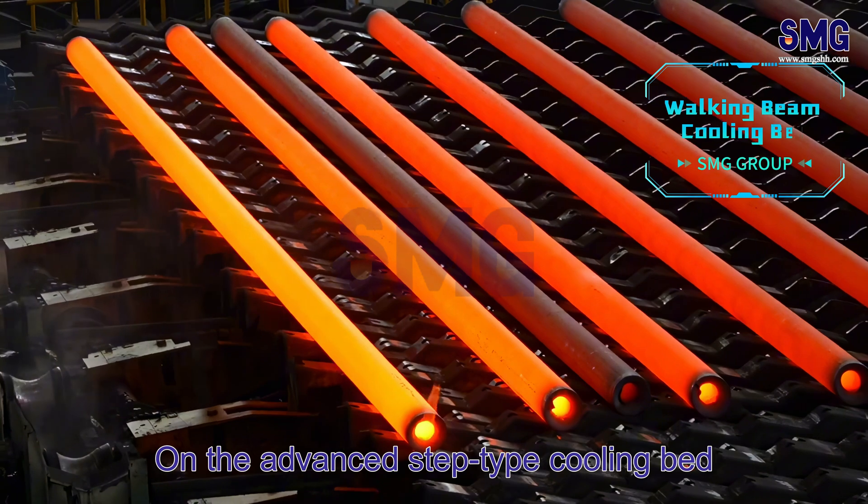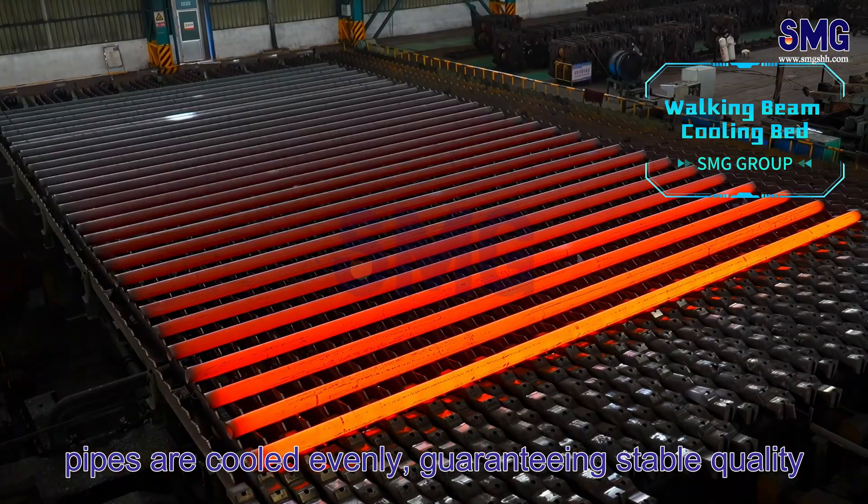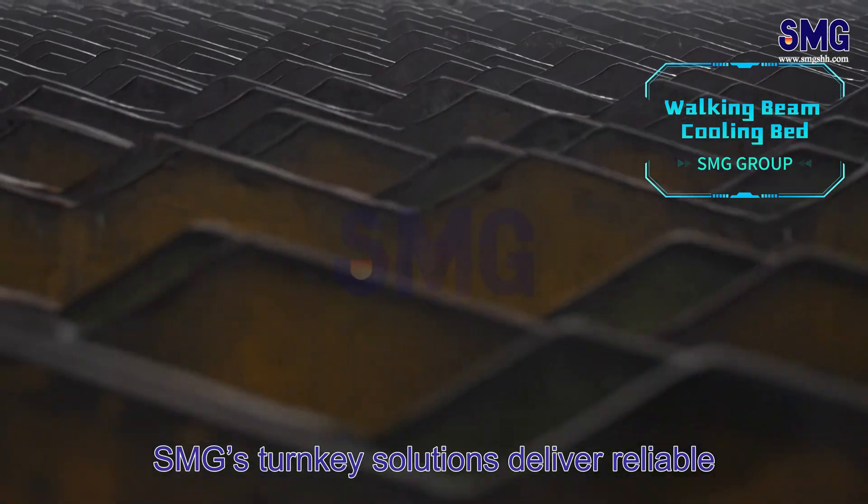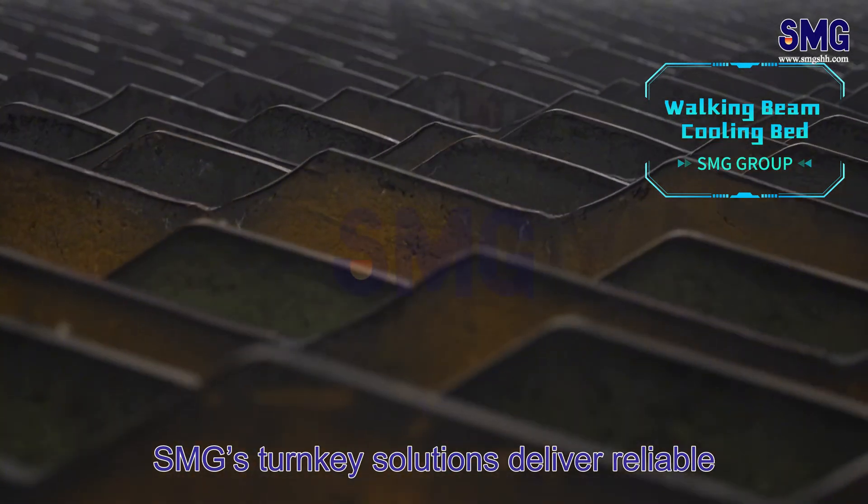On the advanced step-type cooling bed, pipes are cooled evenly, guaranteeing stable quality for the next process. SMG's turnkey solutions deliver reliable equipment designed for efficiency and durability.